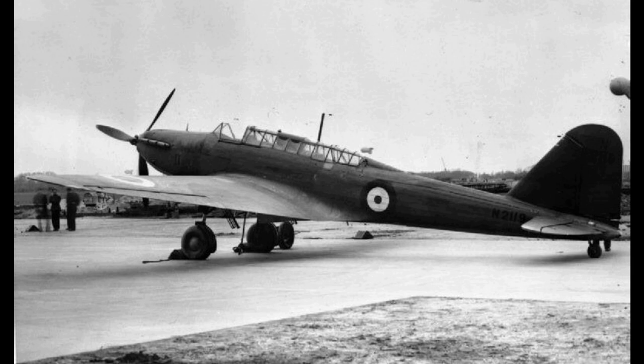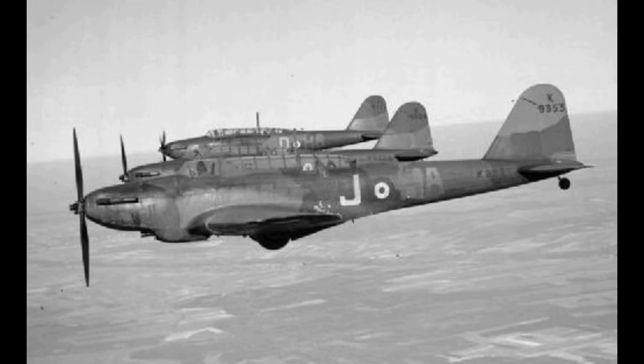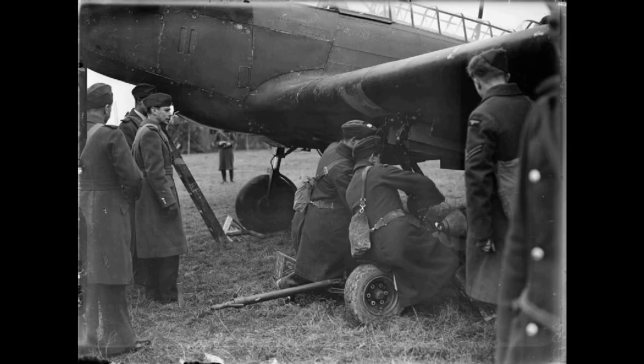In June 1937, No. 63 Squadron, based at RAF Upwood Cambridge, became the first RAF squadron to be equipped with the Fairey Battle. On 20 May 1937, the delivery of the first Battle to No. 63 occurred following further deliveries. As the squadron was initially assigned to perform development trials, the type holds the distinction of being the first operational aircraft powered by a Rolls-Royce Merlin engine to enter service.